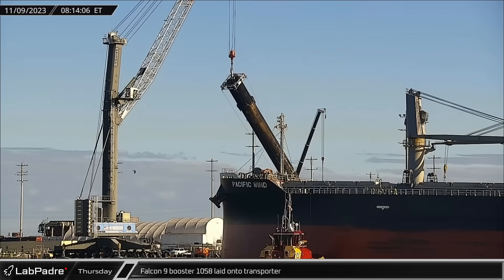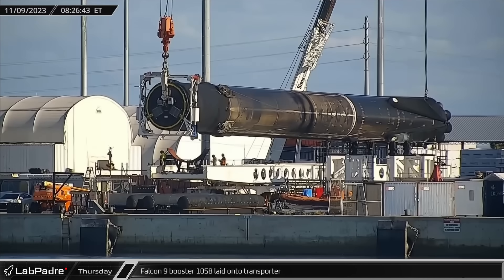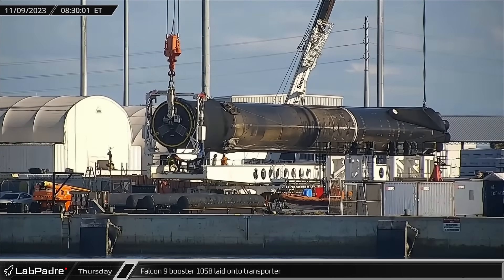On Thursday, fleet leader Booster 1058 had its legs stowed and was lifted and laid onto the transporter for its return to Roberts Road to be prepared for flight number 19.